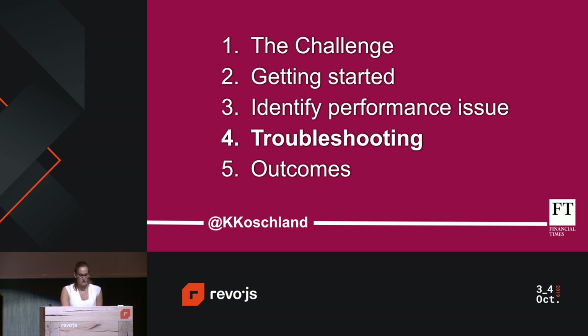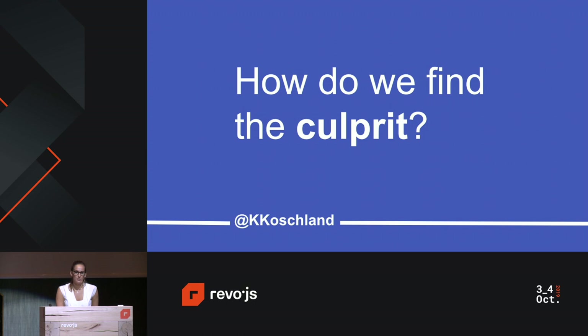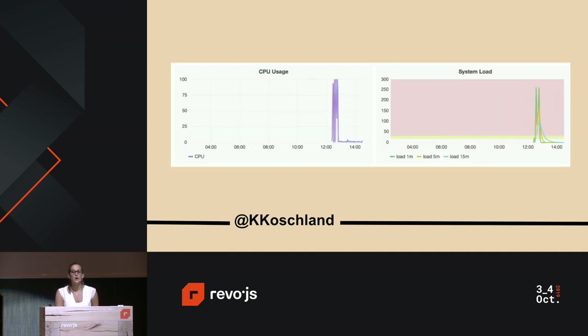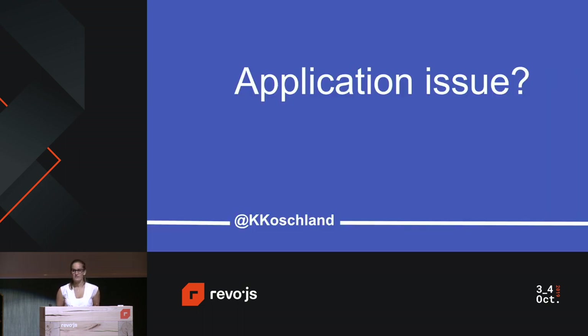So we had a performance issue — how do we find the culprit? We ran several tests singling out each query and sending the metrics to Graphite and Grafana. After a couple of attempts, we found it: a GraphQL query trying to retrieve the first 600 systems with a bronze service tier at the FT. We realized we were reaching 100% CPU when running this query at a very low level of just 10 requests per second. That led us to believe it could be an application issue.